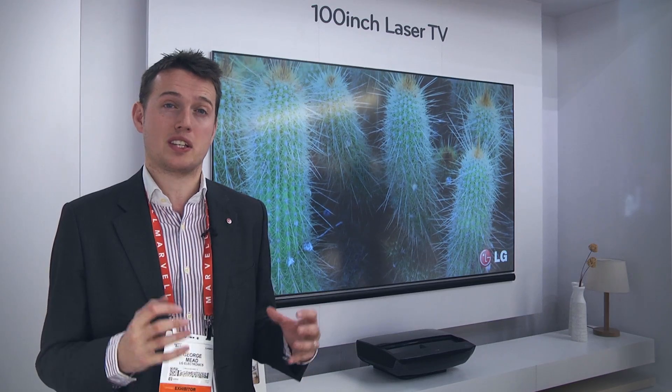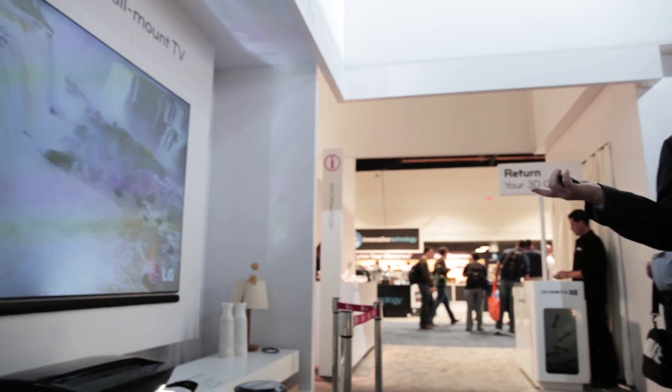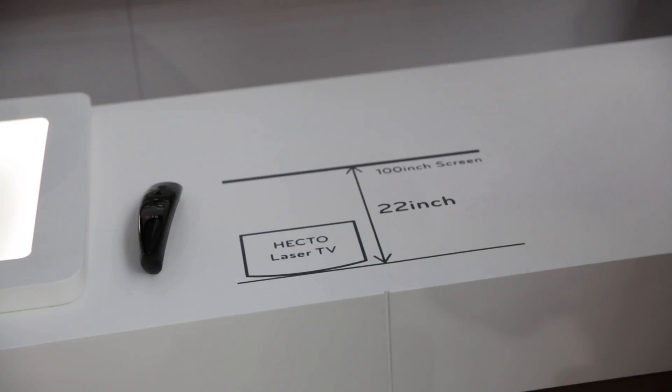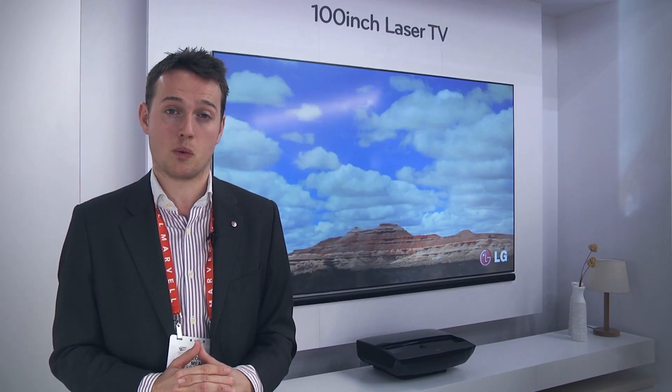It produces the most cinematic experience that's as close to the real thing as possible. In the past, projection units had to have a large distance away from the screen to deliver this type of screen size. But with LG's new technology and the laser technology in this projection unit, it can just be from 22 inches away.